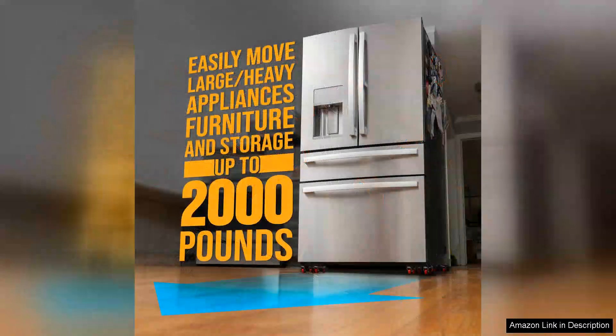Right out of the box, the quality is evident. The construction feels solid and the wheels are robust, making it easy to maneuver heavy furniture without any strain.